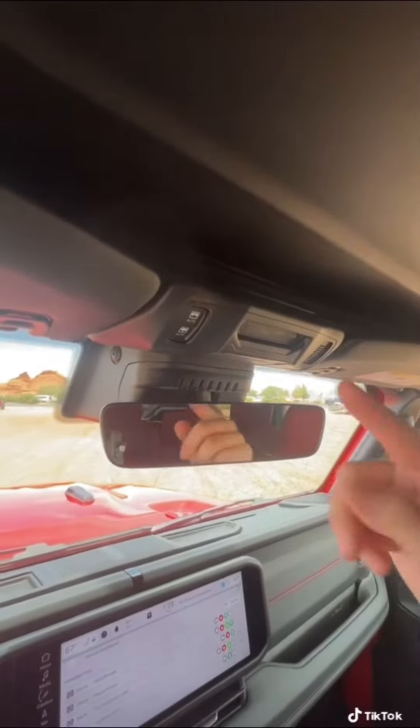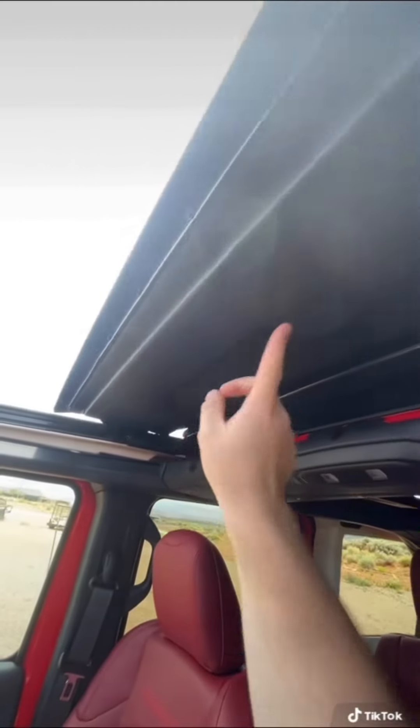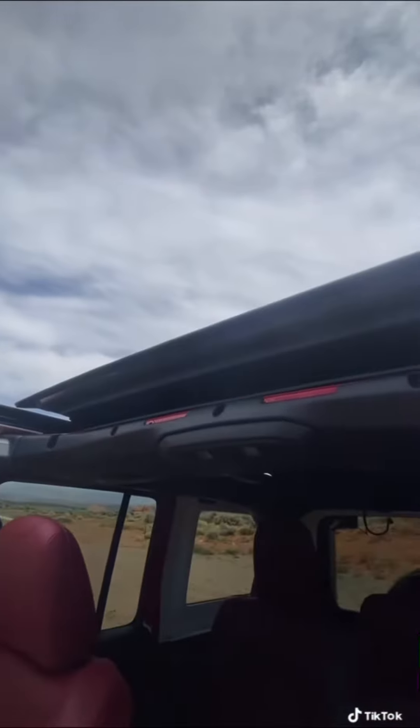You can get the Wrangler with a bunch of different roofs, but I really like this Sky OneTouch because with the push of a button you can go roofless. And then if it rains, you can just push a button to put the roof back on.